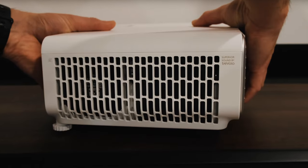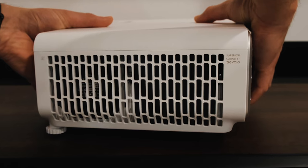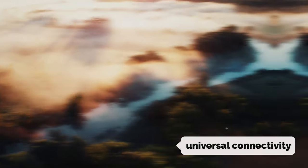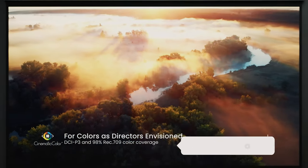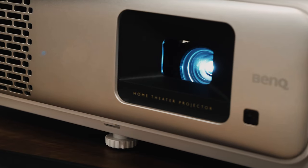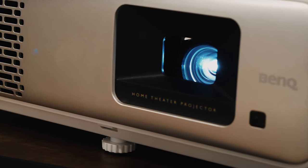The inclusion of HDR10 and HLG compatibility ensures deep blacks and fine details in dark scenes, bringing your favorite movies to life with stunning contrast. This projector offers universal connectivity with dual HDMI 2 ports and has eARC support for 5.1 channel audio output, making it easy to connect all your devices.